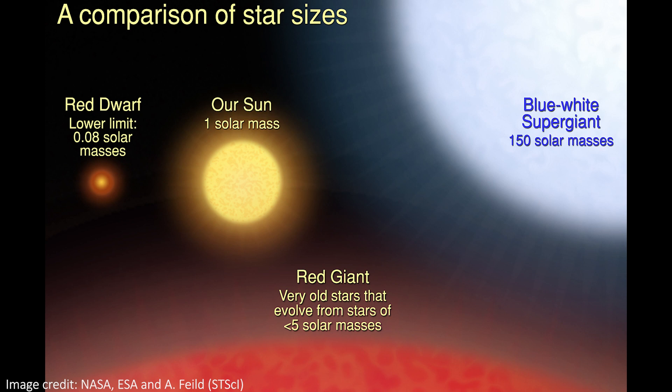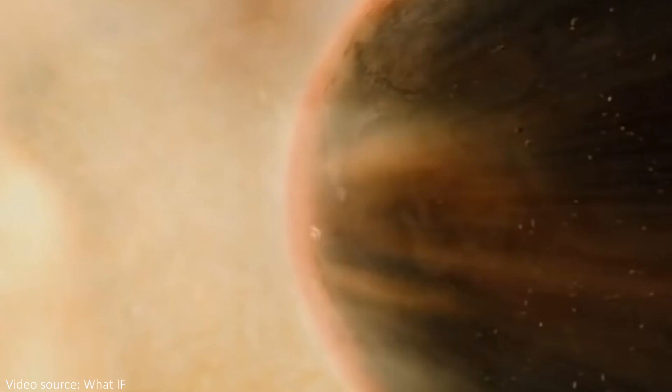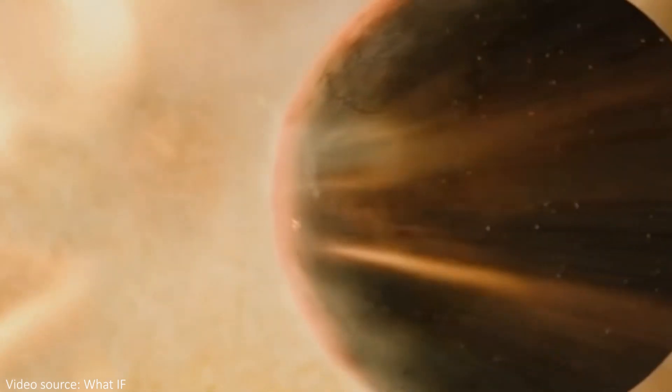This means that despite being so close to it, the planet might still have an atmosphere, whereas if a planet was that close to our Sun, it probably wouldn't have an atmosphere, because it would be stripped away by the harsh solar radiation it would get if it was so close.